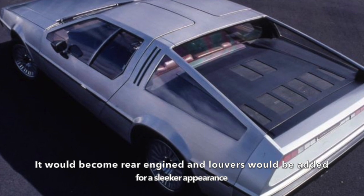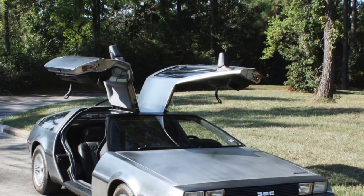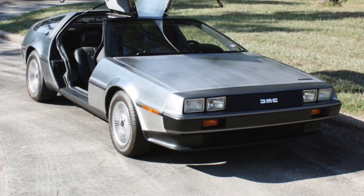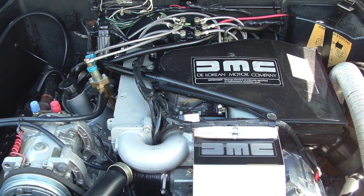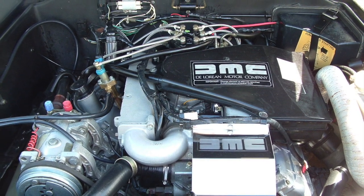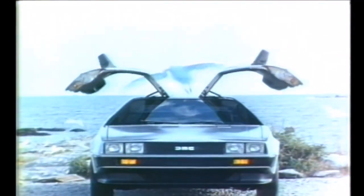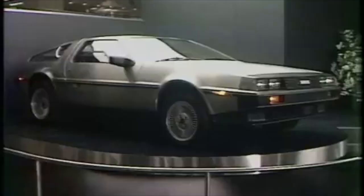Customers didn't really care about the lack of power, however, and they were all too happy to plunk down their deposits for a piece of the DeLorean action, even if that action was just based on looks. A 130 horsepower Peugeot engine didn't really matter when it looked like you had just driven a show car right off its platform. Commercials and print ads at the time called out for customers to come and live the dream along with DeLorean, and that's exactly what they did.